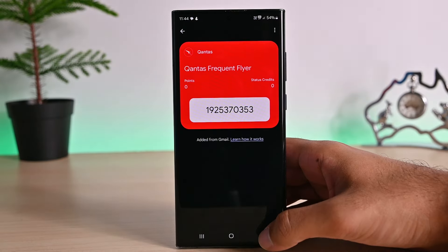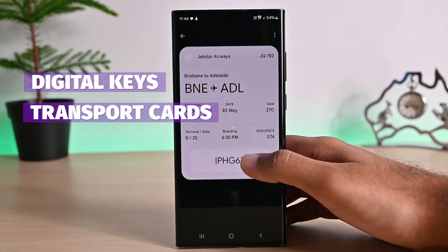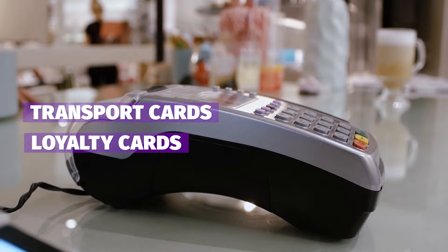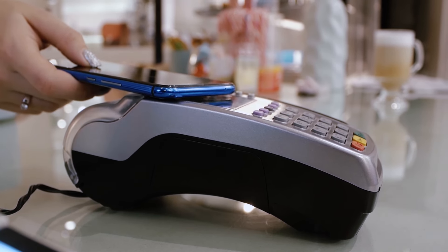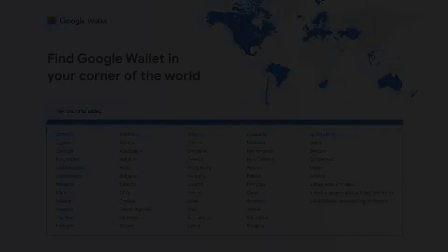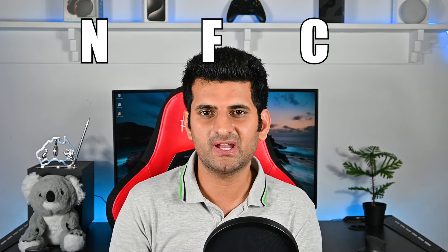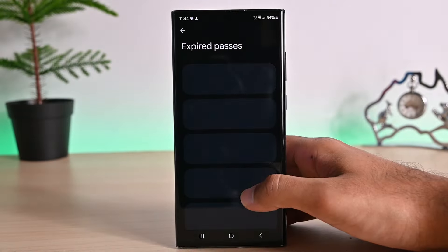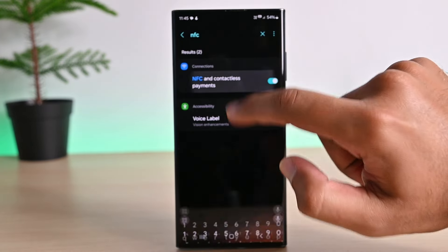The Google Wallet app lets you store credit and debit cards, digital keys, transport cards, loyalty cards, and so on. We can also pay at a contactless terminal because of its built-in paying capabilities — it's called Tap to Pay. If the app is supported in your country, your bank supports Google Wallet, and you have an NFC-supported device, you can install and use Google Wallet. You can check for NFC settings by searching for it in the settings.